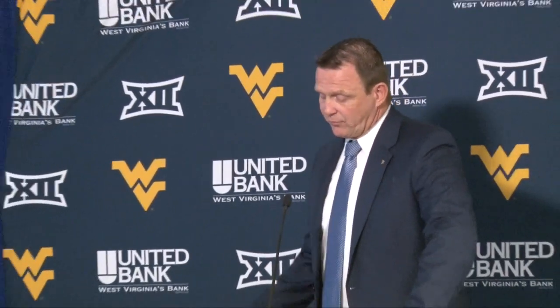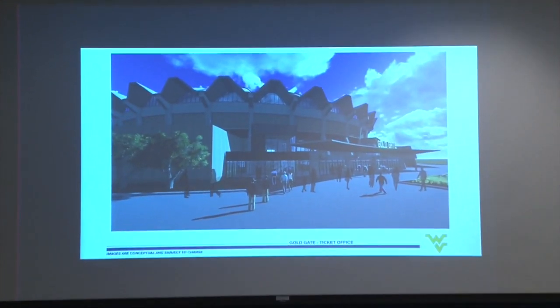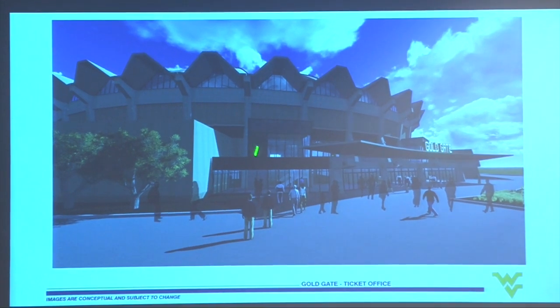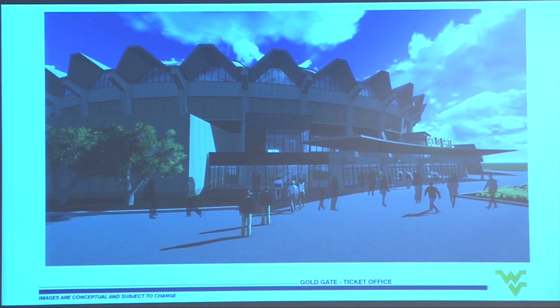Looking at picture one, it's the Coliseum front — the new Gold Gate. It'll have new windows, a new ticketing area, and a new exterior entrance to the ticket office. You come in from the outside elements, come in to purchase your tickets, and then directly proceed into the Coliseum concourse area from that front lobby. That will take care of the outside at the Gold Gate.